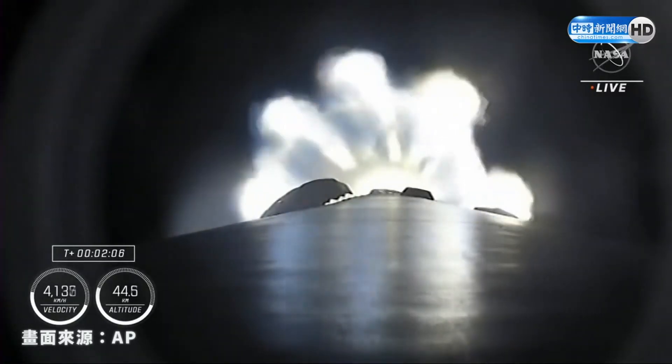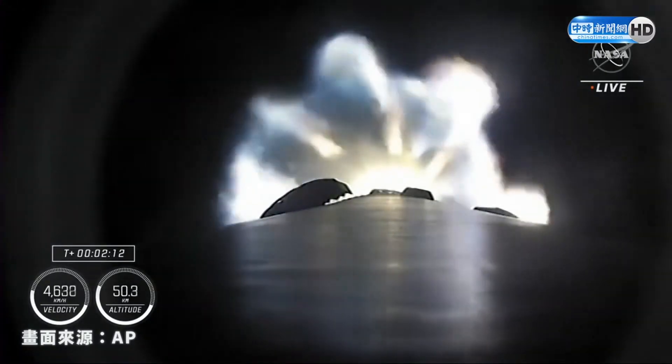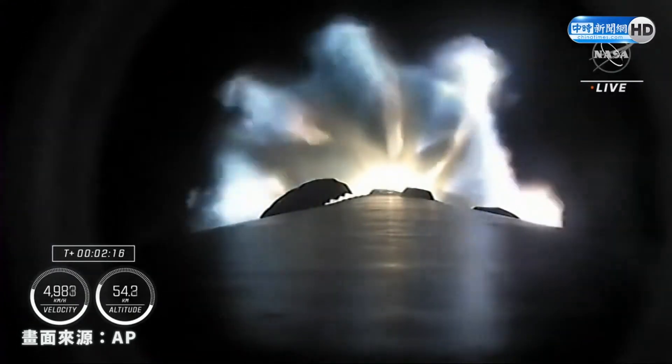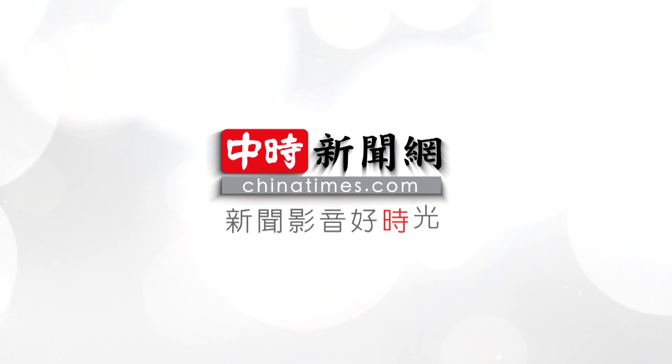The engine chill for the second stage single Merlin engine has started. About 30 more seconds of first stage firing to bring our four astronauts into orbit. From here, coming up in about 20-some seconds, we're going to have three major milestones — including shutdown of the 9 Merlin engines.